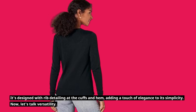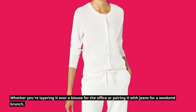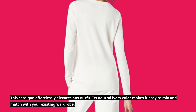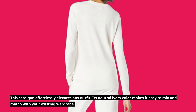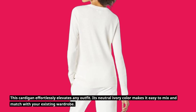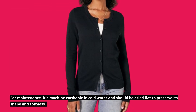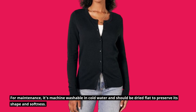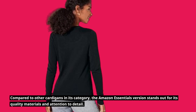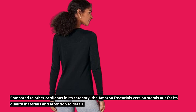Now, let's talk versatility. Whether you're layering it over a blouse for the office or pairing it with jeans for a weekend brunch, this cardigan effortlessly elevates any outfit. Its neutral ivory color makes it easy to mix and match with your existing wardrobe. For maintenance, it's machine washable in cold water and should be dried flat to preserve its shape and softness. Compared to other cardigans in its category, the Amazon Essentials version stands out for its quality materials and attention to detail.